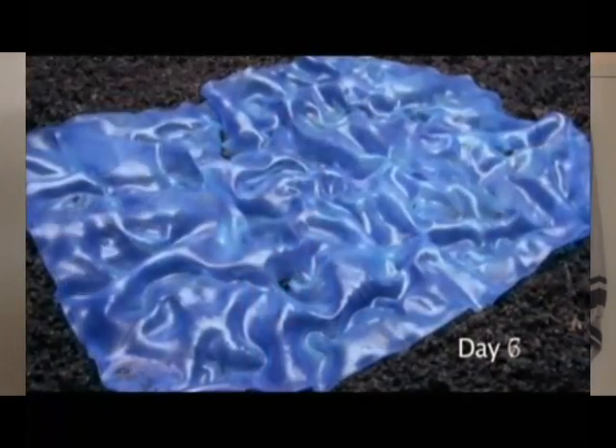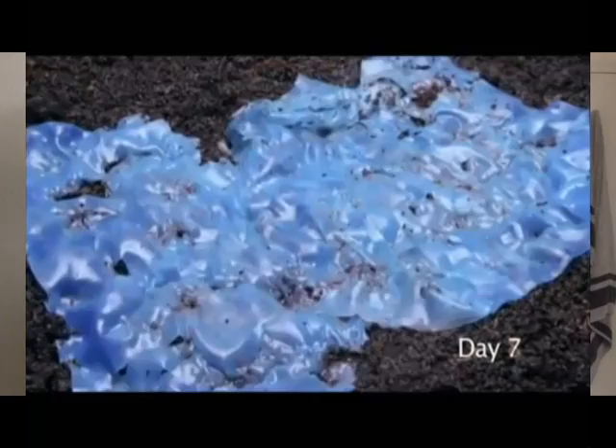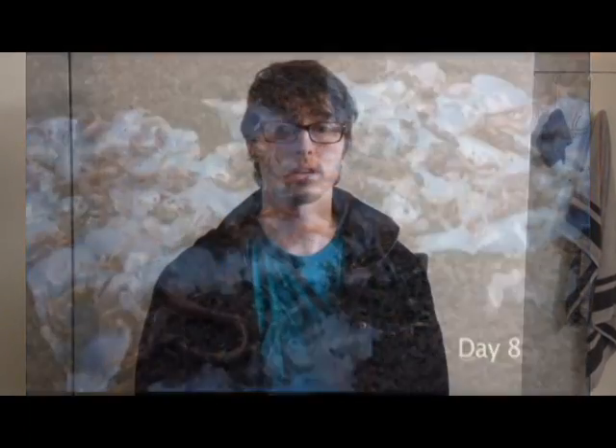Biodegradable polymers are a type of polymer that breaks down after its intended purpose into natural byproducts such as carbon dioxide, nitrogen gas, water, and organic matter. They are broken down by the enzymatic action of microorganisms like bacteria, fungi, and algae. Polymers can also degrade through other processes such as chemical hydrolysis, photodegradation, and oxidation. Biodegradability can depend on the chemical structure of a molecule and its degrading environment.